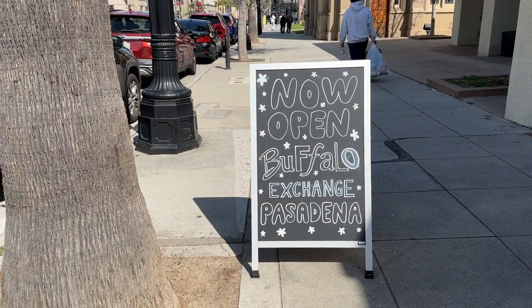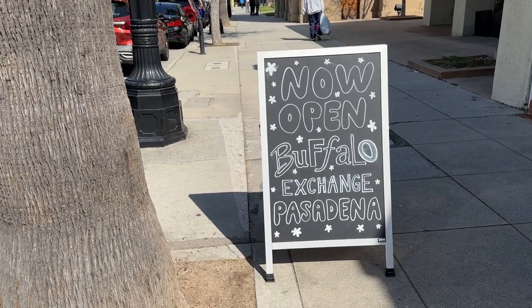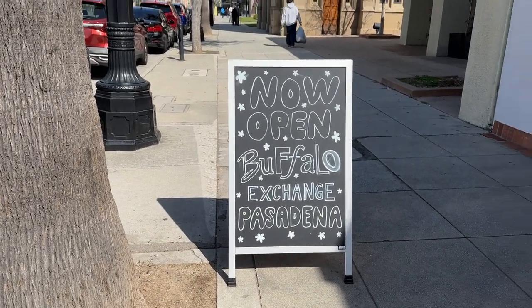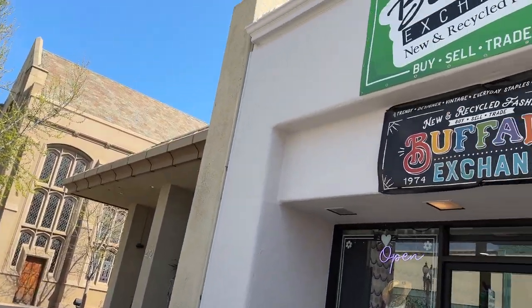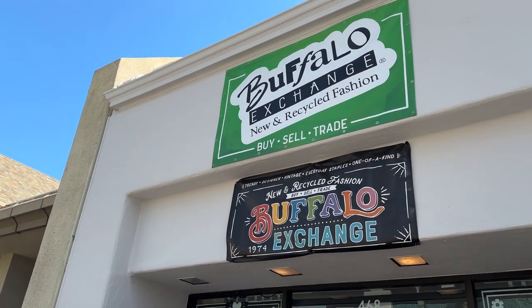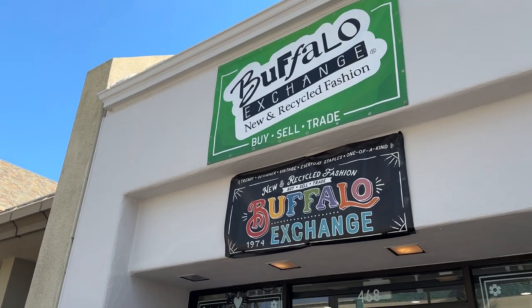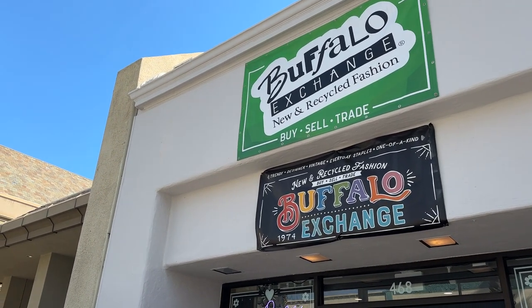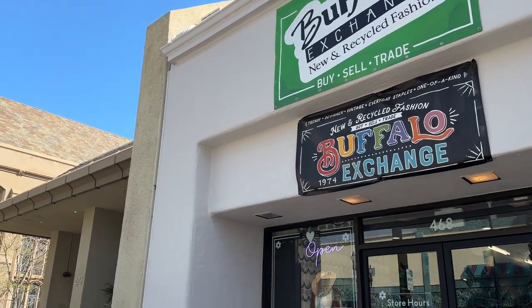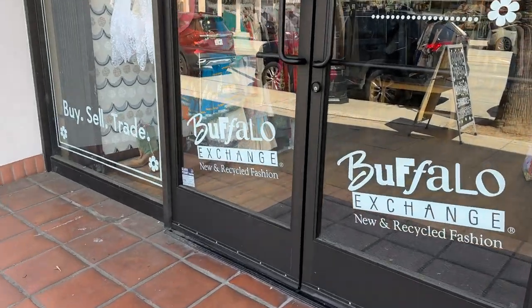Hey there, I'm here at the new Buffalo Exchange in Pasadena. I was driving by the other day and out of the corner of my eye, I thought, is that the Buffalo Exchange logo? Sure enough, they opened two months ago and I didn't know. They've given me permission to take a little peek inside to show you. Much smaller than a normal store, but it's so cute. And if you're in the Pasadena area, you know how wonderful this is.